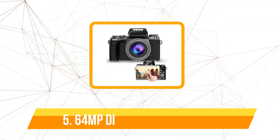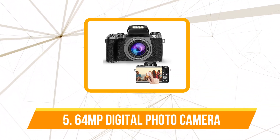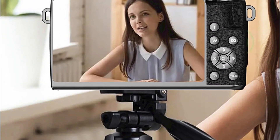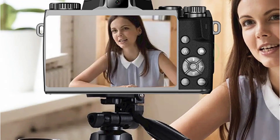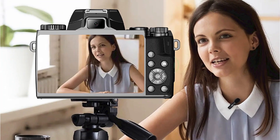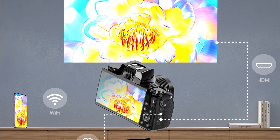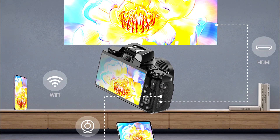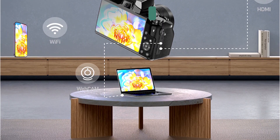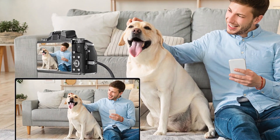At number 5 is the 64MP digital photo camera. The first thing that caught my eye was its stunning 4.0-inch touchscreen, which adds a layer of interactivity and convenience to photography and videography. Navigating through settings, reviewing shots, and adjusting focus has never been smoother. The camera's ability to shoot in 4K at 60fps is a dream come true for any videographer — whether capturing the subtle details of a serene landscape or filming fast-paced action sequences, the results are spectacular. The 64MP photography capability ensures that every snapshot is a masterpiece.